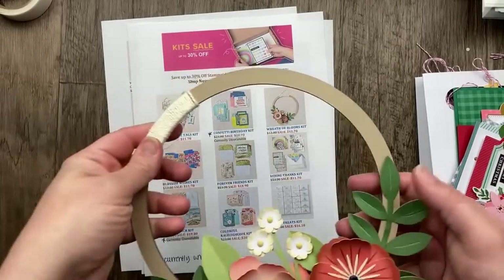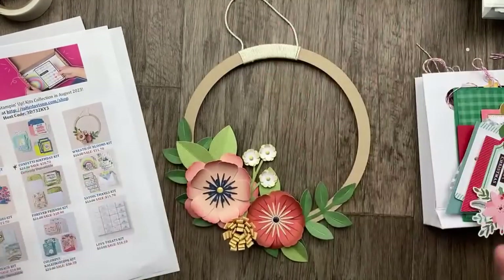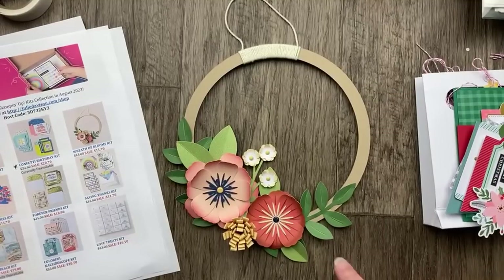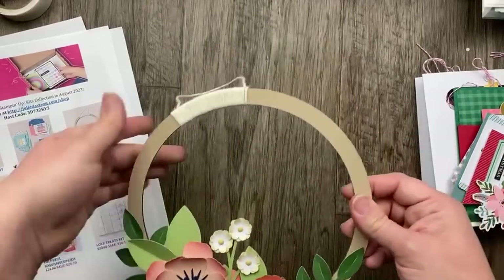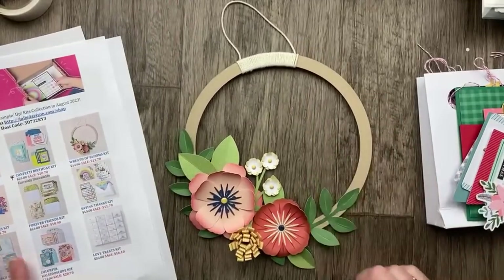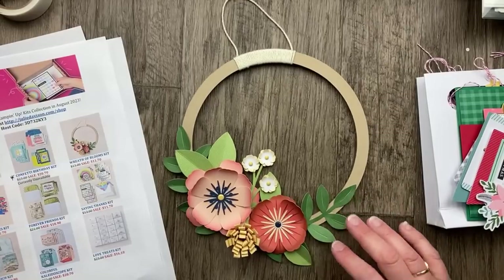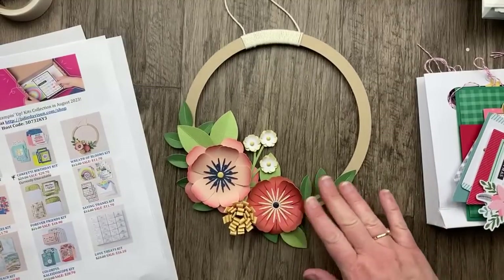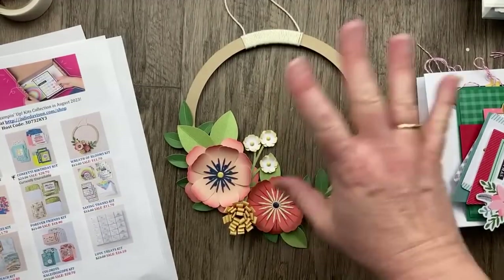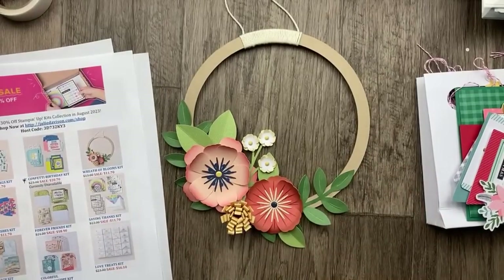In addition to tags and cards, we also have some home decor. This is the Wreath of Blooms kit — it includes all the materials to make this wreath. There's no stamping involved, but you've got all the little embellishments, flower pieces, leaf pieces, the wreath itself, and the twine. I have this hanging in my stamp room and it's just a fun little handmade touch. This is $11.70 and it's a great project to get together with friends, or to make as a housewarming gift.